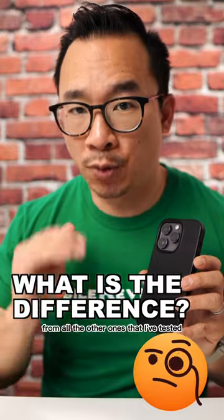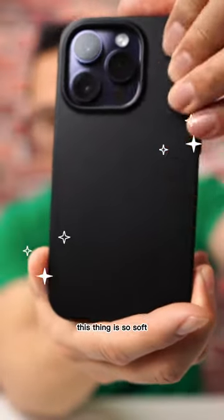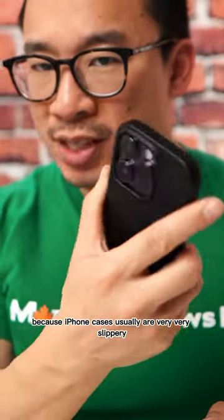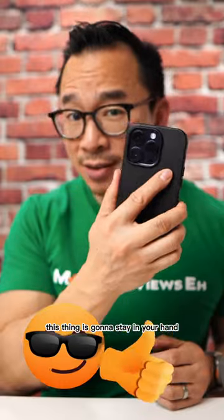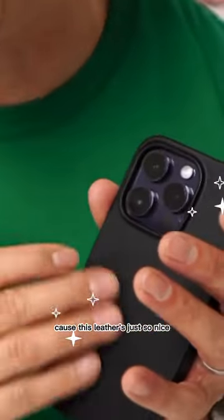Now what sets this case apart from all the other ones that I've tested? It's the finish. This thing is so soft, which is a great thing because iPhone cases usually are very, very slippery. So with a good finish, this thing is going to stay in your hand. Just don't drop it or scuff it because you might be a little sad — because this leather is just so nice.